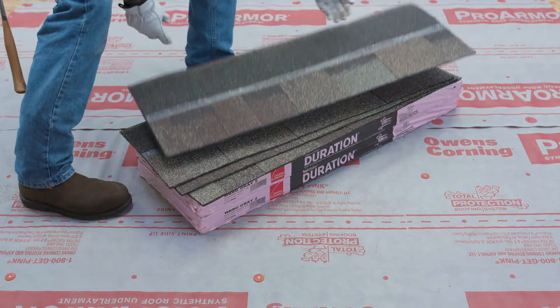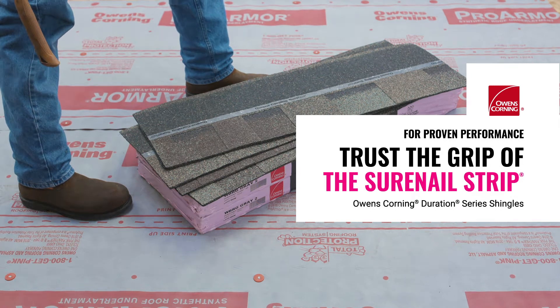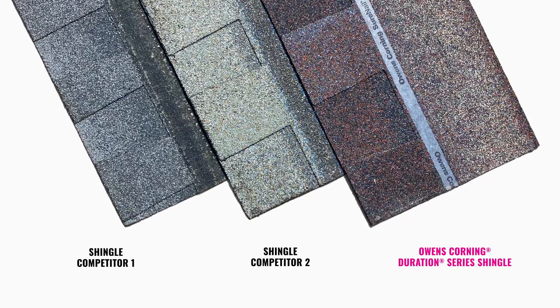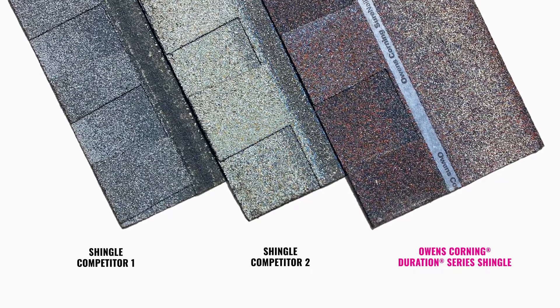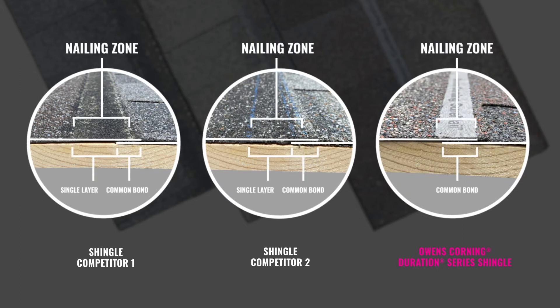When choosing a great shingle for your roof, don't be swayed by the hype. The proof is in the performance. Owens Corning recently put Duration Series shingles through rigorous shingle-to-shingle performance tests against wide, single-layer nail zone competitors. With the competitors, a large portion of the nailing zone has only one layer for the nail to fasten the shingles to the deck.